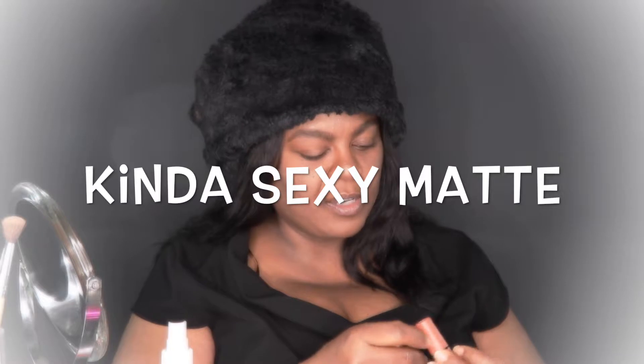Alright, let's see. We'll start light and work our way to dark. The first color is kind of sexy — this is a matte lipstick. Let's see how it looks first without a lip liner. Without a lip liner, that is not my cup of tea.